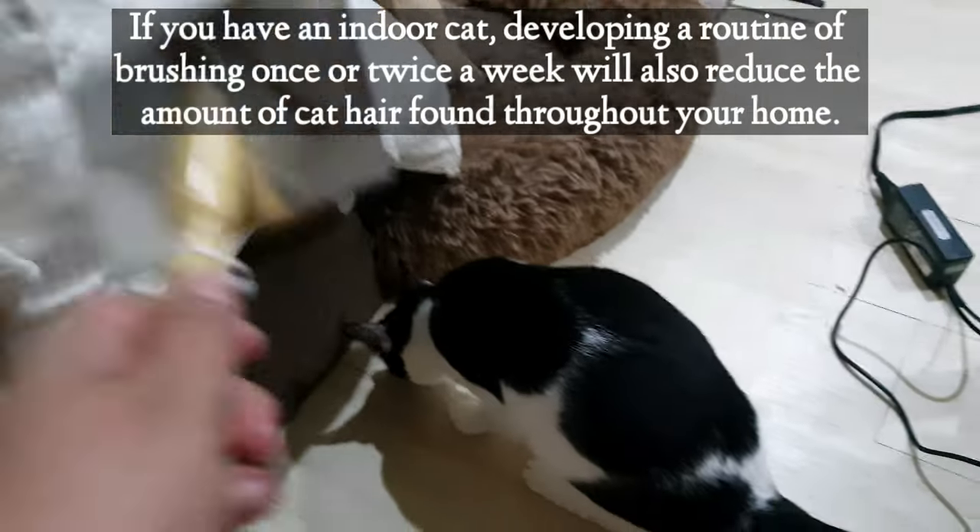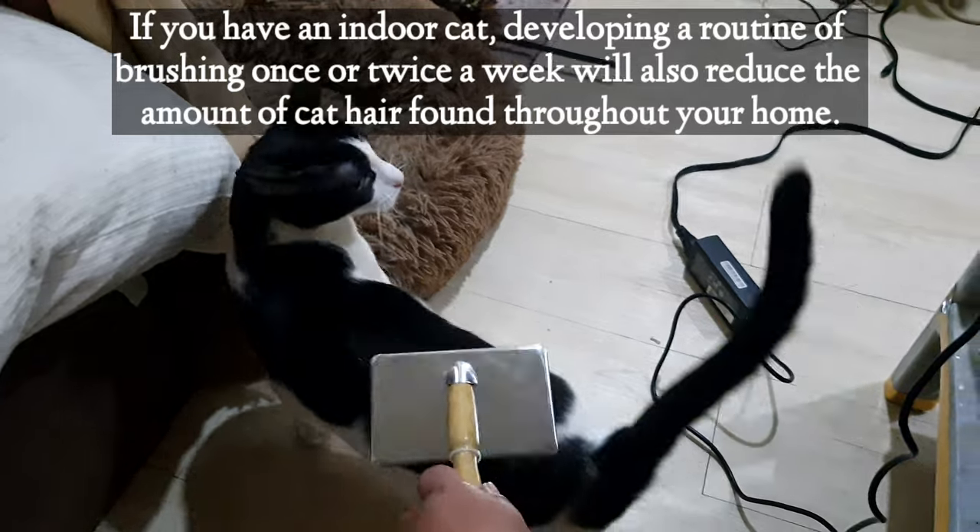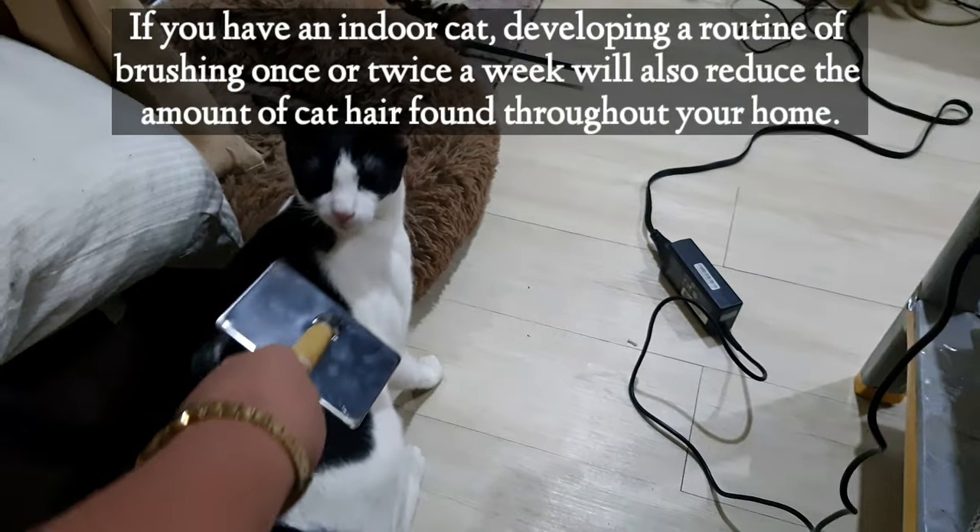If you have an indoor cat, developing a routine of brushing once or twice a week will also reduce the amount of cat hair found throughout your home.